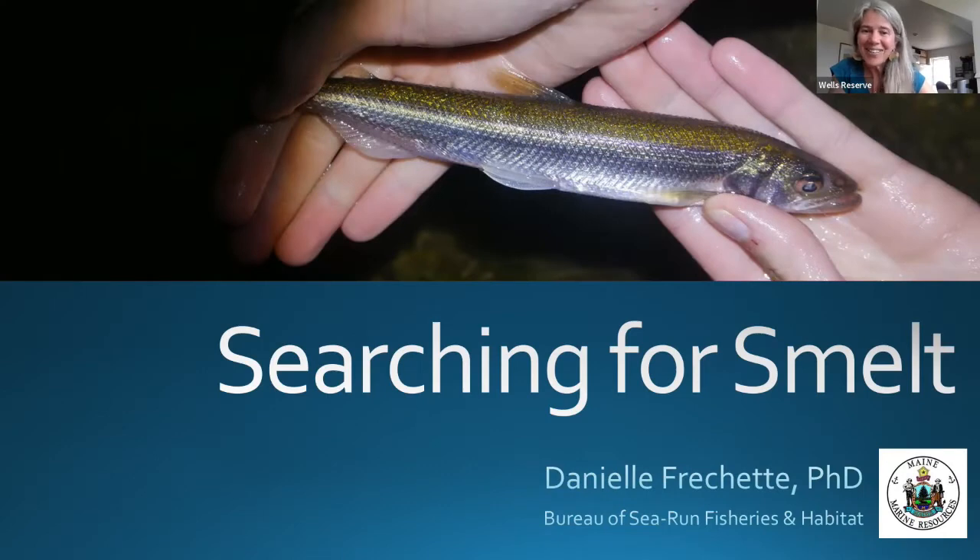Today we have Danielle Frechette, the marine resource scientist for Maine Marine Resources, the Bureau of Sea Run Fisheries and Habitat. We are going to learn all about the smelt project that she's been working on for three seasons now. Danielle will pause for questions throughout the program.